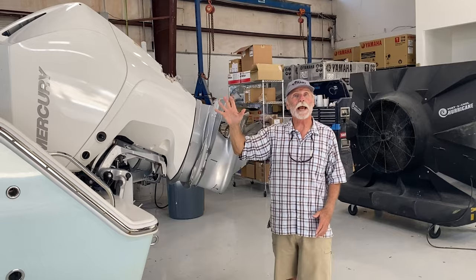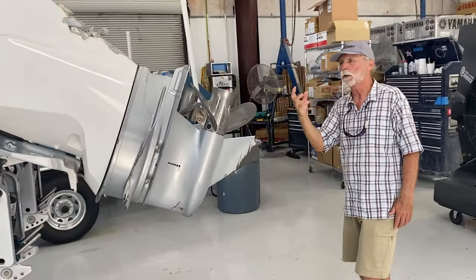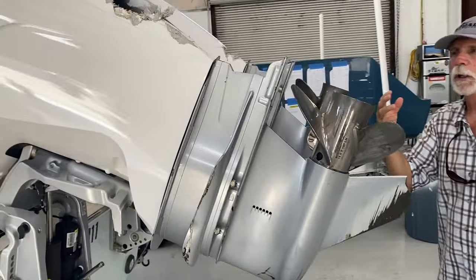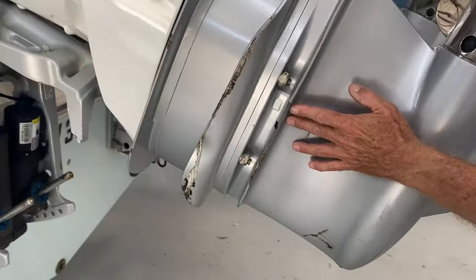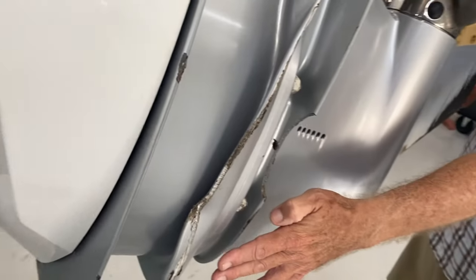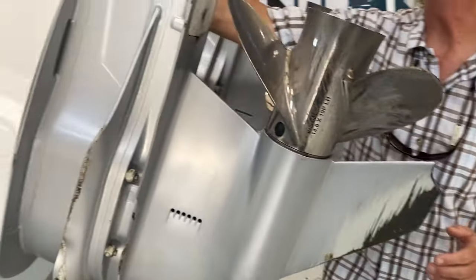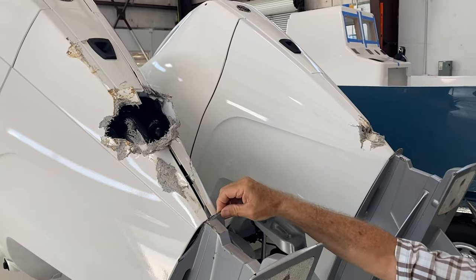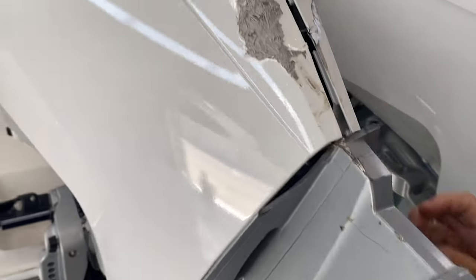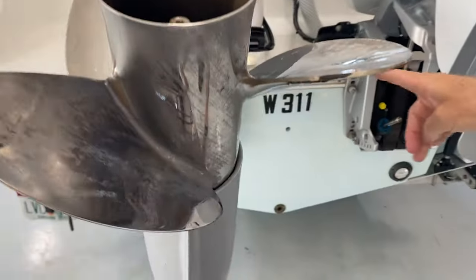But the real damage was back here on the motors. This shows you the degree of impact that the entire boat took. Look at the cavitation plate — missing, bent. Nice mid housing here — crashed. Every little place you look, there's damage to some of the parts there as well. Look down on this side too.